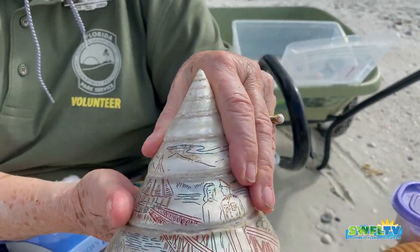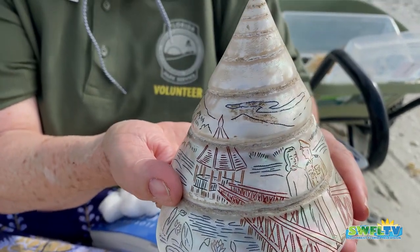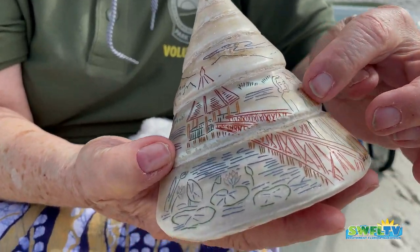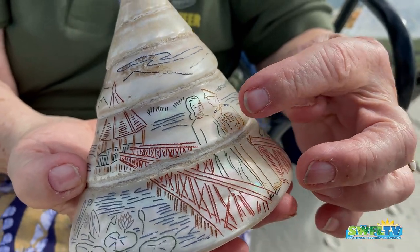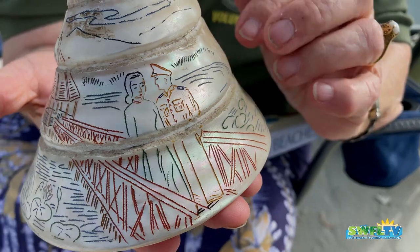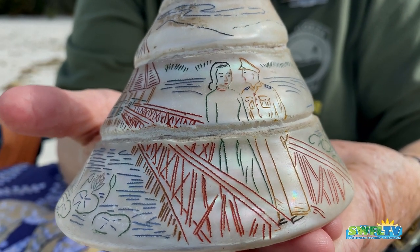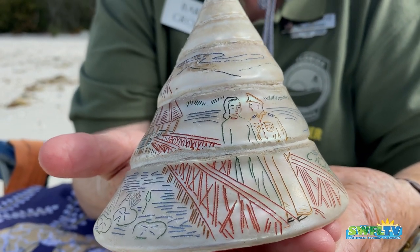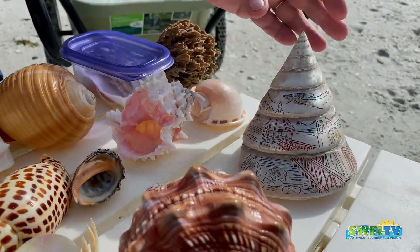This one was found on the beach naturally, and you can see it's from Japan — you can see a soldier on it. Which tells me that probably during the Japanese occupation, soldiers would buy one of these — scrimshaw on a top shell — and take it home for their mother, wife, or sweetheart. That goes back as far as World War II. That's a top shell, and you can find tiny little top shells here on the beach.